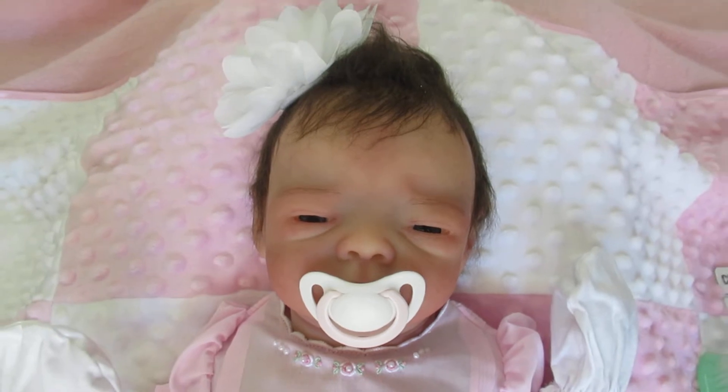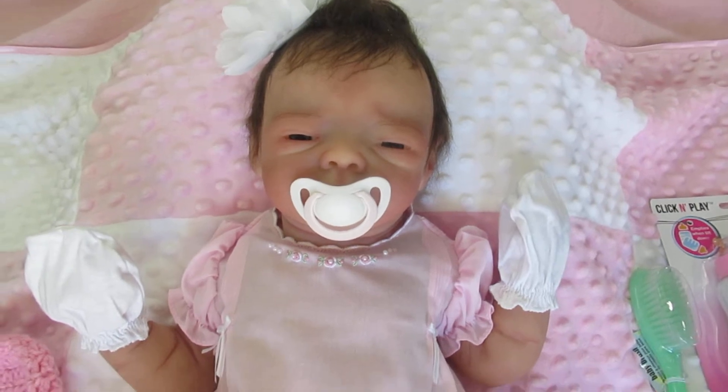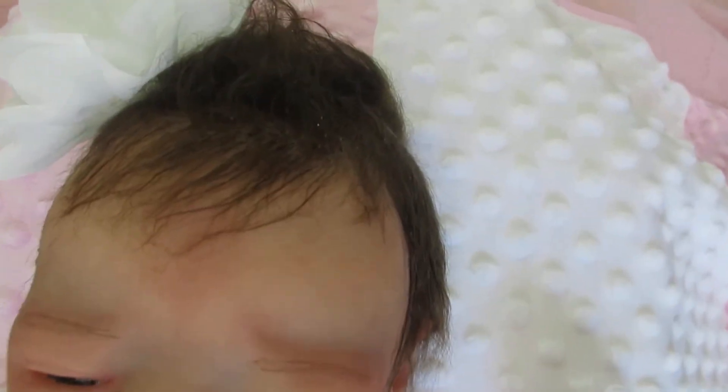She's full-bodied silicone. She wears zero to three months clothing. She has a magnetic pacifier and she's about 10 pounds and she is just adorable. Now look at her hair — I love that dark brown hair.